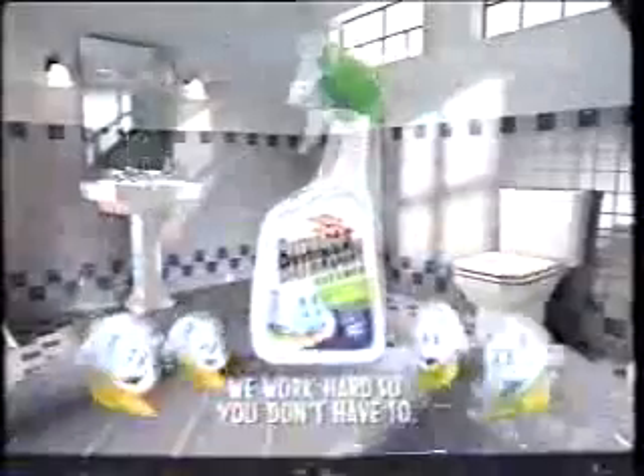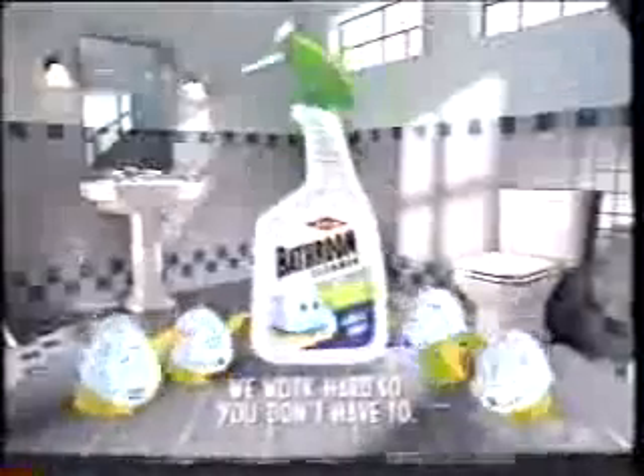There's only one trigger that gives you scrubbing bubbles — Dow's new trigger sprayer. It has us foaming and clinging instead of running like other triggers, easily removing dirt and soap scum. Dow Bathroom Cleaner's new trigger sprayer: the only trigger with scrubbing bubbles. We work hard so you don't have to.